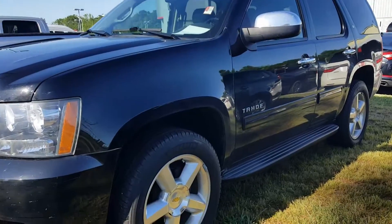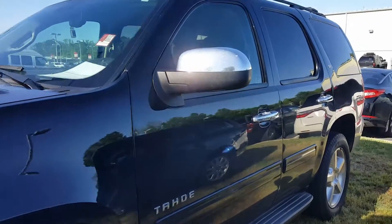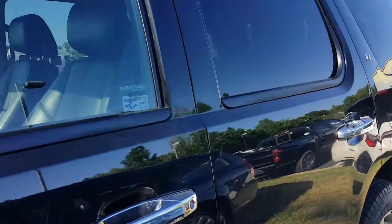You'll want to see this one in person. Notice the wheels — this is black. Black leather interior, rear view camera.